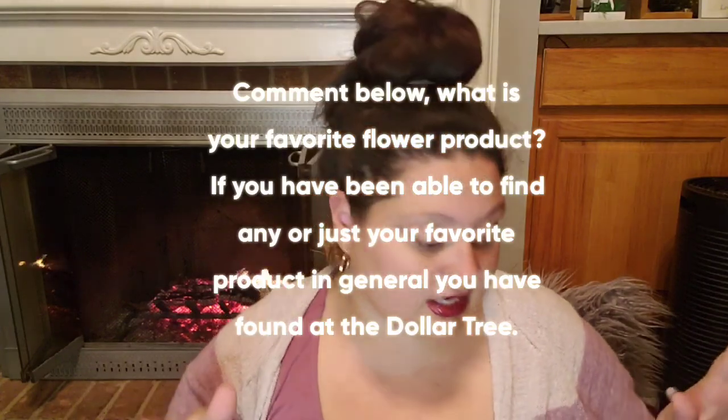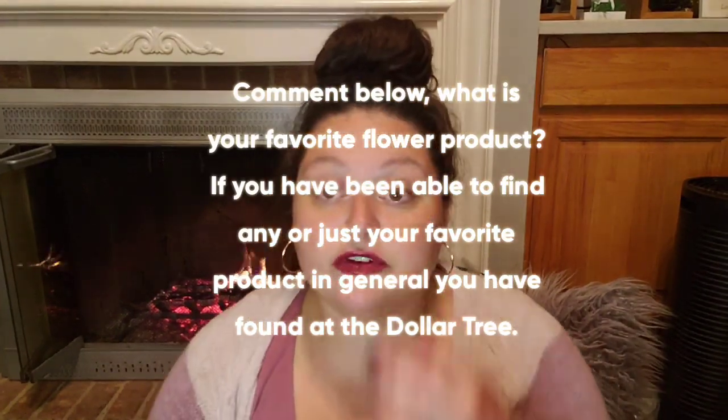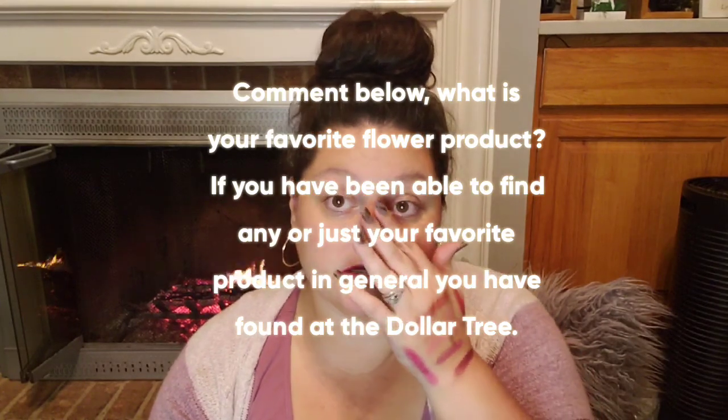Oh my gosh, I still have an entire room of stuff to go through! This video is already almost an hour long, so I'm going to pick up again in another video for everything else I found. Please comment below what your favorite product is. Let me know if you've been able to find any of the Flower products, which your favorite is, and if you've tried anything out. Until next time, y'all have a great day!